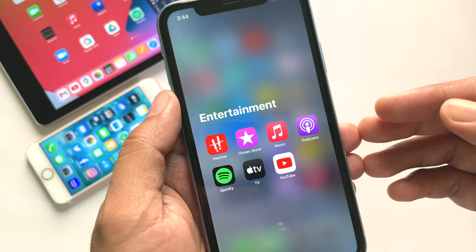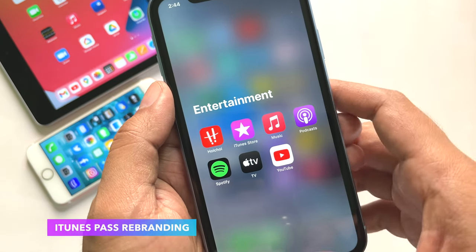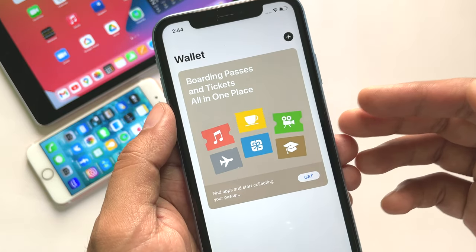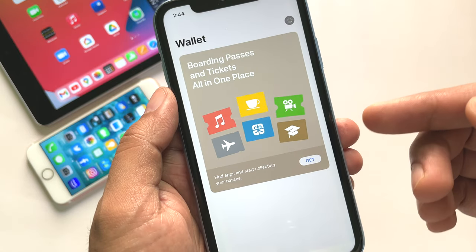Apple is also rebranding iTunes Passes. Within Apple Wallet there is an option called iTunes Pass to add balance to your Apple ID, and this is now being rebranded as Apple Balance from this beta.